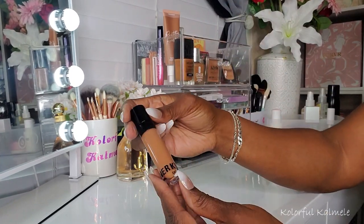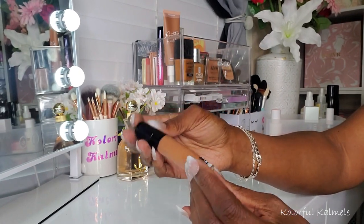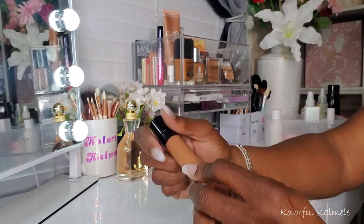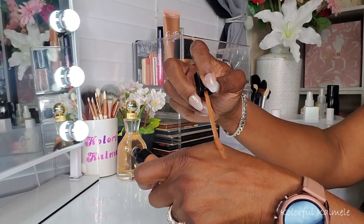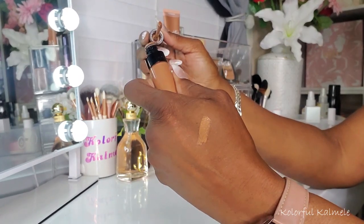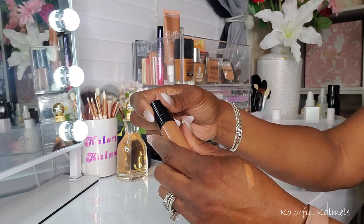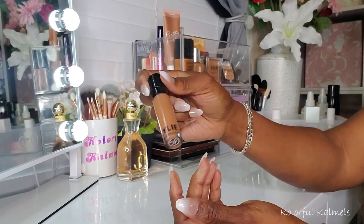I also tried this Kylie Jenner concealer in Almond that I got free during an Ulta purchase. It's a very nice shade — not extremely brightening on me, but nice for a slight amount of brightening. I like the consistency and coverage; I had no issues blending it out, so it actually worked pretty nicely for me.